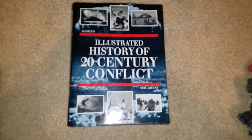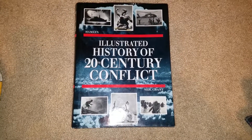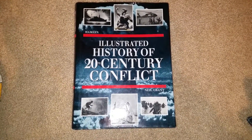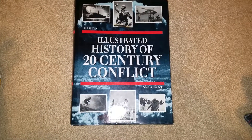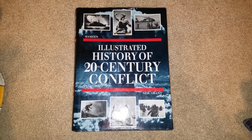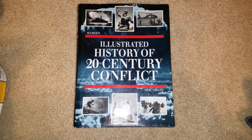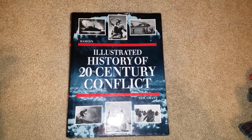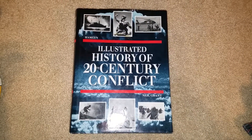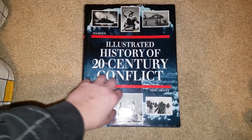Here's actually a pretty great book that I picked up at a local thrift shop. It's called Illustrated History of 20th Century Conflict, and it cost me five bucks. For five dollars, I was honestly expecting it to be like, you know, top hundred battles of all time or something like that — just another coffee table book that doesn't really tell you too much, but has nice pictures in it and is great to look at.